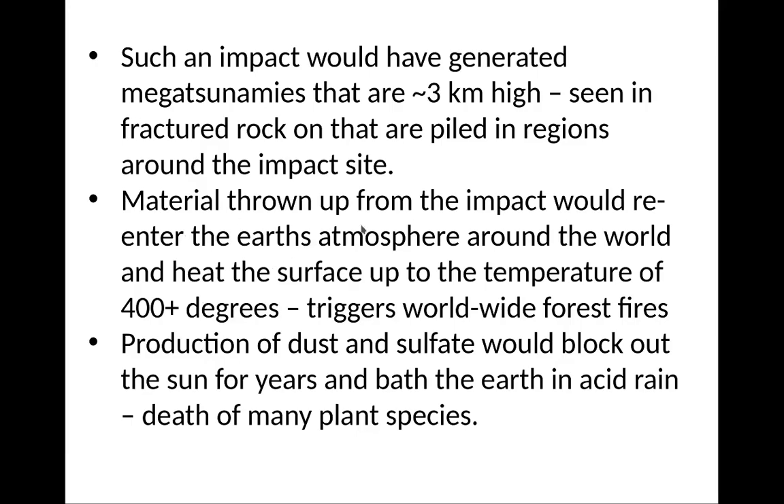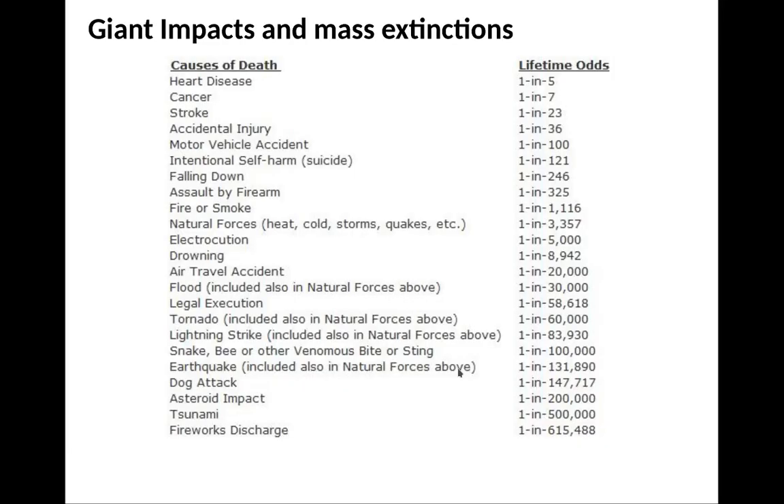The material thrown out by the impact would re-enter Earth's atmosphere around the world, creating an explosion that shoots material way up into orbit, which then falls back down again. So much material falls back that it heats the upper atmosphere — it starts to glow like a giant meteor shower. Imagine a meteor shower with so many meteors coming back that it heats the average temperature of Earth to about 400 degrees, triggering worldwide forest fires — anything in 400-degree heat for an hour will get baked. It produces lots of dust and sulfates that block out the Sun for years and bathe the Earth in acid rain, causing the death of many plant species and many ocean animals.